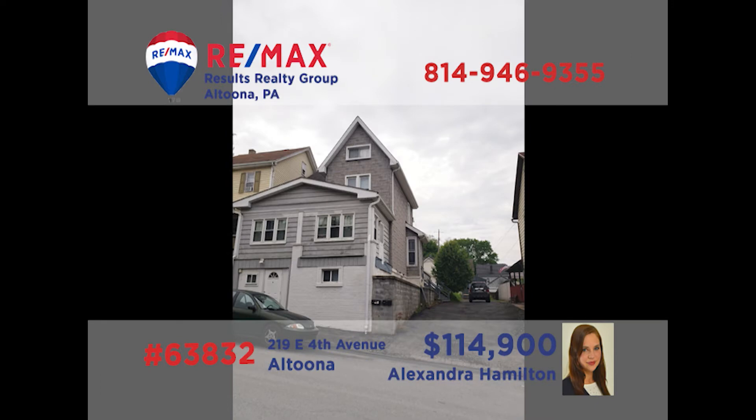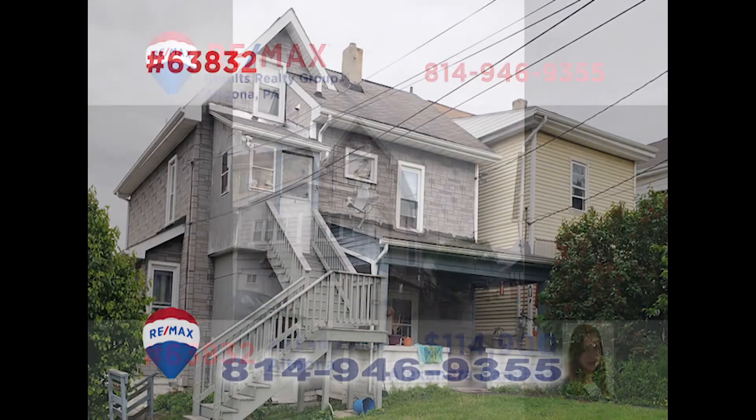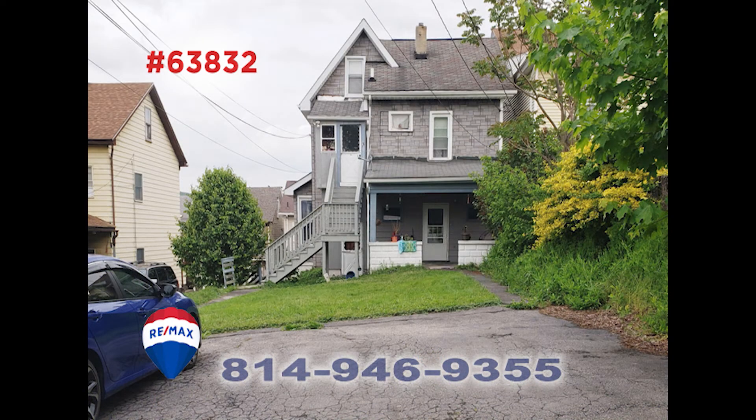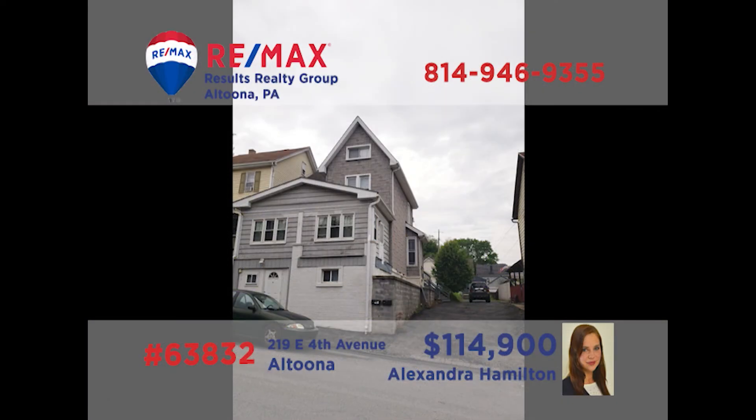Looking to build up that real estate investment portfolio? Alexandra Hamilton presents this Altoona triplex. This well-maintained property is situated on a double city lot and offers off-street parking for two units. One unit is a studio apartment with a three-quarter bath, while the others are single bedroom units with full bathrooms. All three units are currently rented and providing steady revenue. Get all the details or take a personal tour with Alex right away.